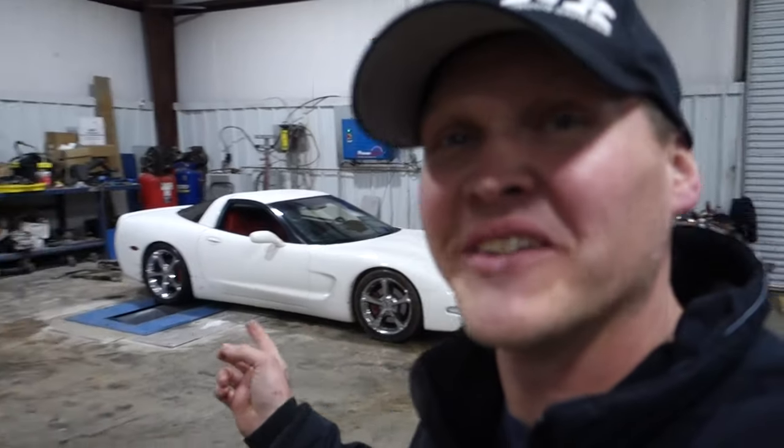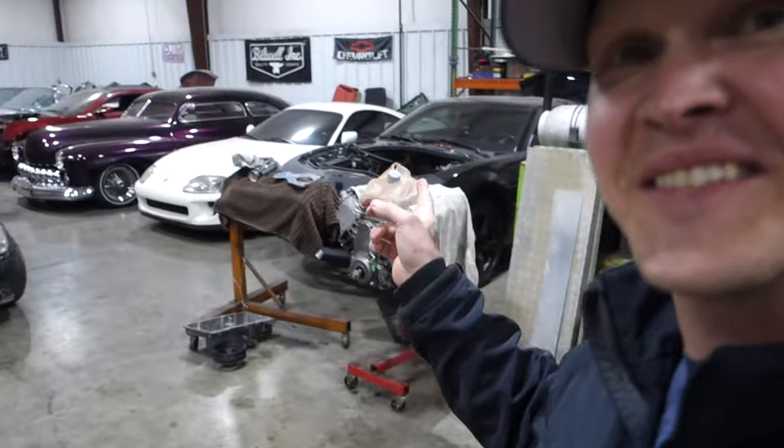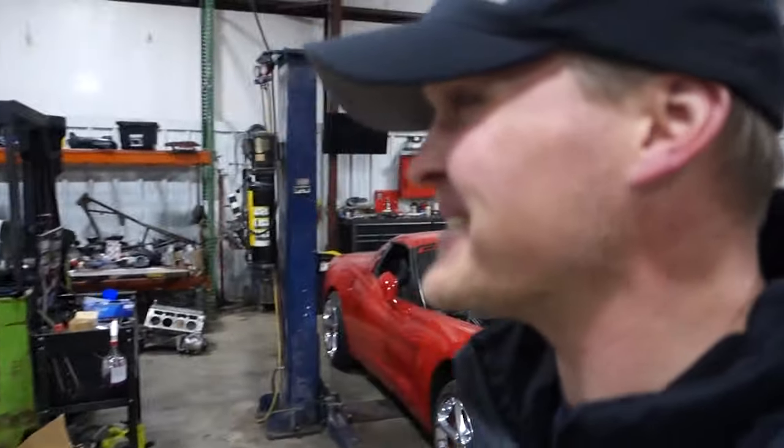Man's got some pretty cool stuff going on here guys. Got a C6, we got a squeak on the dyno — Supra. Man's got a Supra in here.